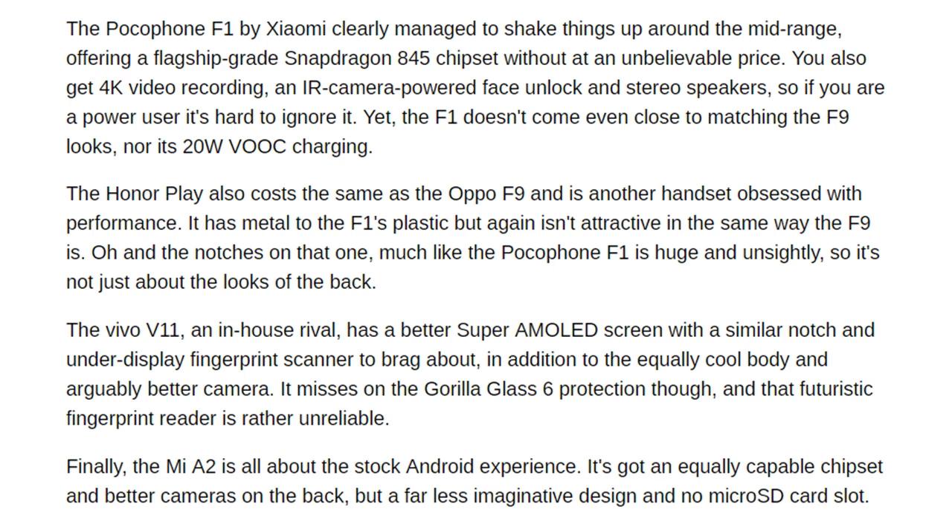The Pocophone F1 by Xiaomi clearly managed to shake things up in the midrange, offering a flagship-grade Snapdragon 845 chipset at an unbelievable price. You also get 4K video recording, an IR camera-powered face unlock, and stereo speakers. If you are a power user it's hard to ignore, yet the F1 doesn't come close to matching the F9's looks or its 20-watt VOOC charging.